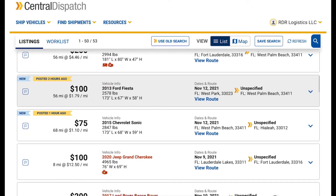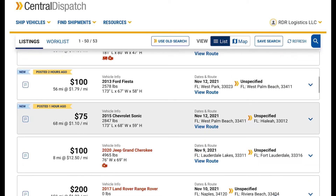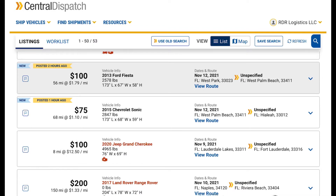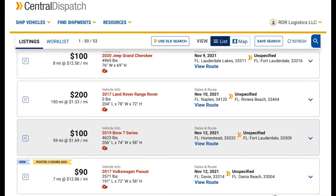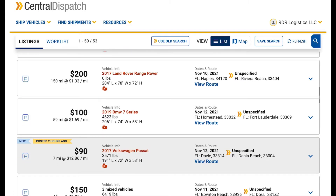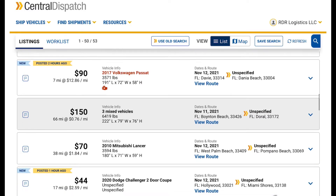Ford Fiesta, $100, 56 miles. West Park to West Palm Beach. West Palm Beach — that's your area — Chevy Sonic, $75. So let's say you went to West Palm Beach, hauled the Fiesta there, then coming back home to your place in Hylia, Julian, $75. You can make a little bit of money here and there. Jeep Grand Cherokee, $100. Range Rover — of course the engine's inoperable. All those Range Rovers are garbage, but someone needs one hauled for $200. Maybe they got a spare engine for it. BMW 7 Series, $100, $50. Homestead to Fort Lauderdale. Davie to Dinah Beach, $90.